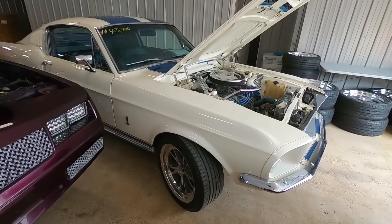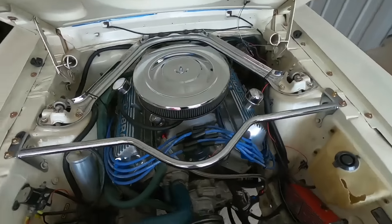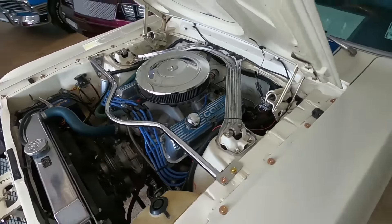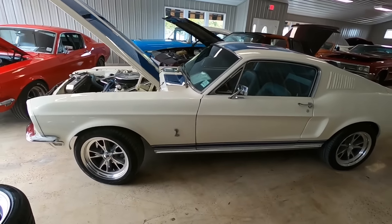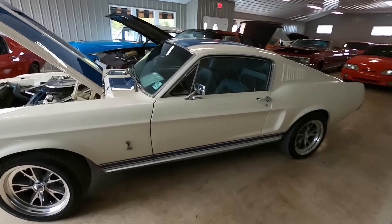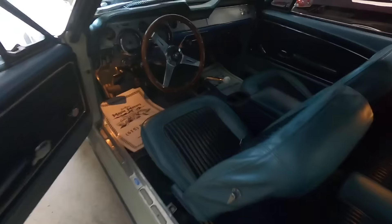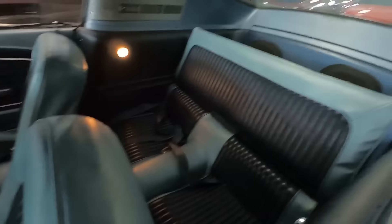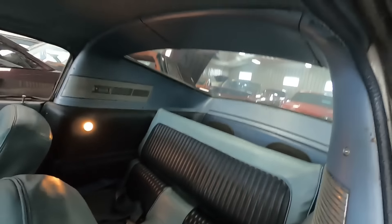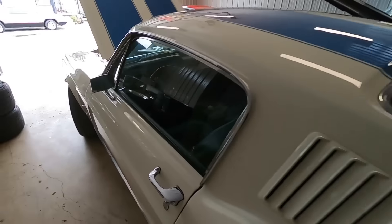Another Mustang sitting here — Fastback at $43,900, 351 Windsor under the hood, '68 model. This is the more original car with lots of extra add-ons and goodies with the wheels. That's why it's priced a little bit more — because of the extra stuff on this one. It's a beautiful car.